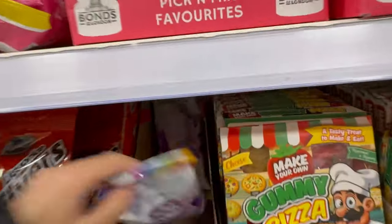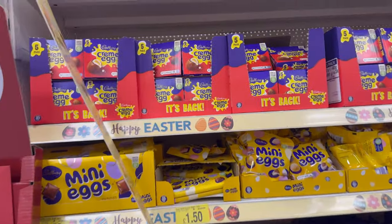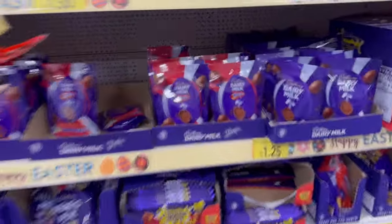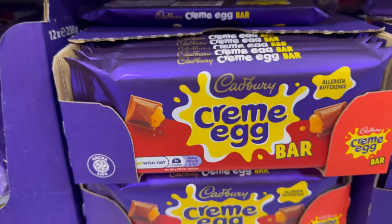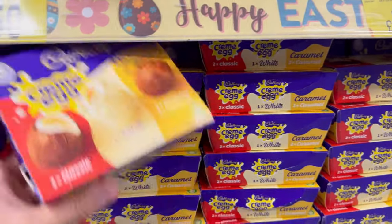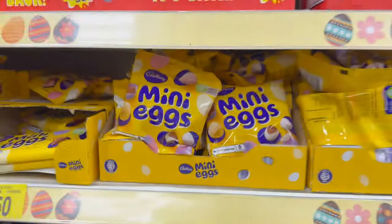I've found the actual Easter egg section now and they have so much Creme Egg stuff — look at all this! Let me know if you guys want me to try some. They've got a Creme Egg bar which is insane, little Creme Eggs here, and they also do white chocolate Creme Eggs which I didn't realize. They've got Cadbury Mini Eggs — and they've also got Dame mini eggs.